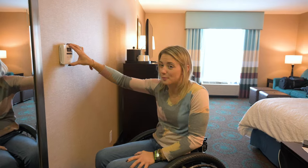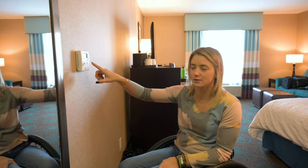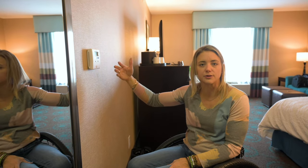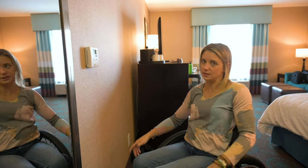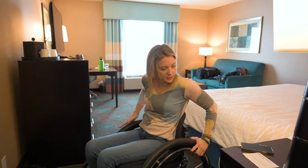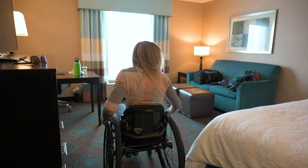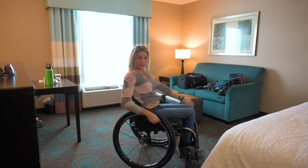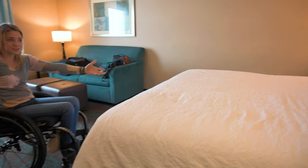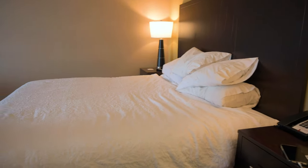The thermostat — remember, this is a regular hotel room, nothing fancy. I can see it and I can operate it, and so can somebody who is vertically challenged but fully able-bodied. That's nice. Tall people can squat; we can't get up. And we have a king-size bed, which is great.